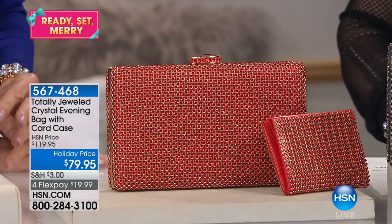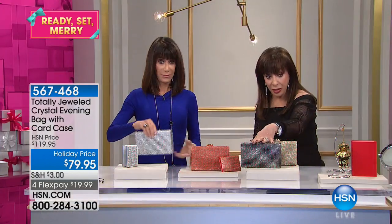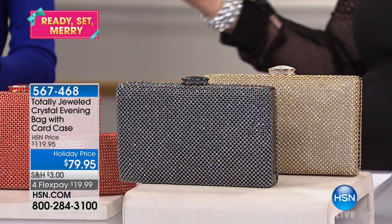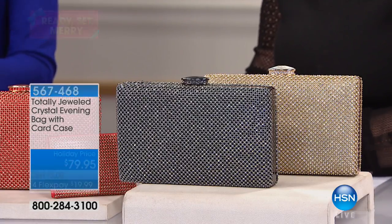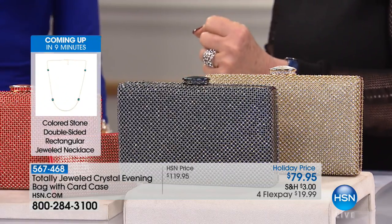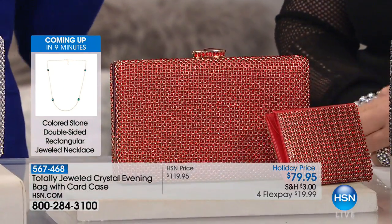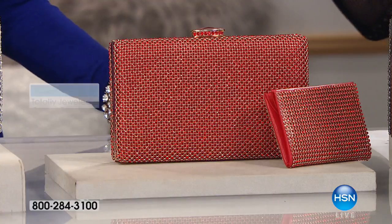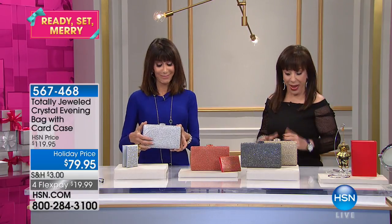If you don't have a jeweled evening bag, the black - which is hematite - is something to brighten up your wardrobe. Silver, gold, and I had to do a red - isn't that an exciting thing to do? Whether you wear this with your cocktail dress or with pants or jeans - Carmen, our chief merchandiser, had it on at Joy Mangano's party. She had the black gorgeous pants and the jewel bag. It goes with your pants, it goes with your dress, it goes with everything.